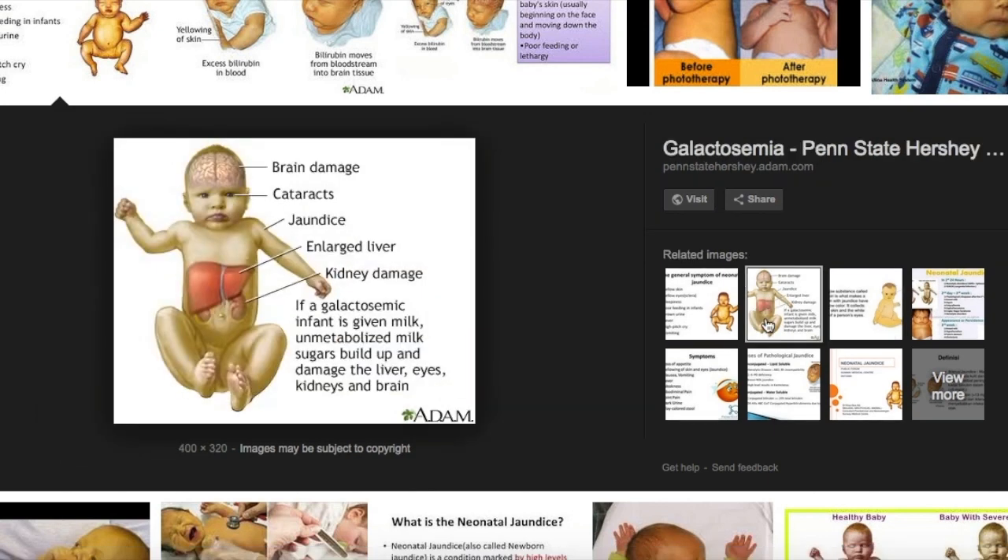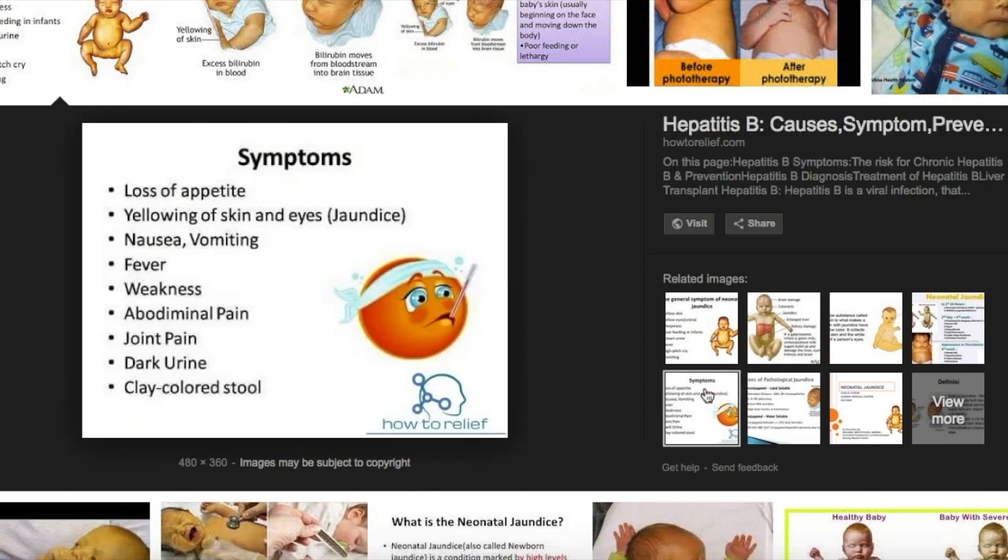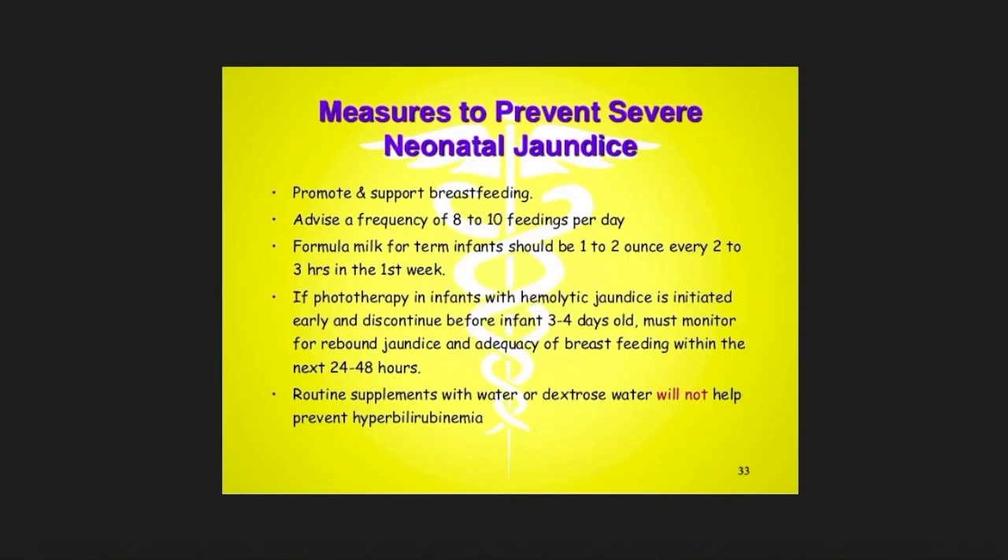Jaundice may also be visible in the mouth area. Additionally, check the color of the baby's urine — if it is excessively yellow, the baby may be suffering from jaundice. Not taking ample sleep is also a sign, as is not taking breast milk properly. These are symptoms you can use to diagnose at home whether your baby is suffering from jaundice.